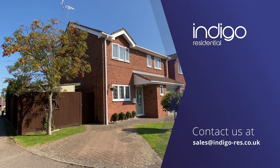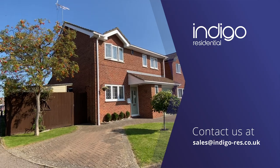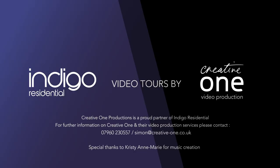Indigo Residential highly recommends this property. I'll see you next time.